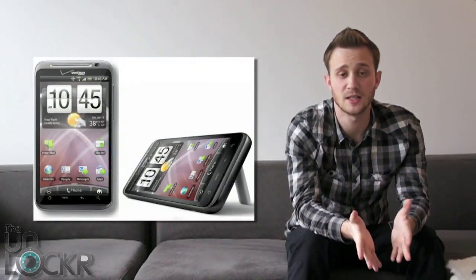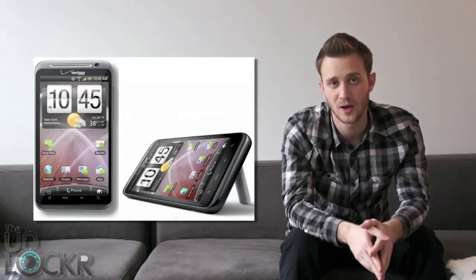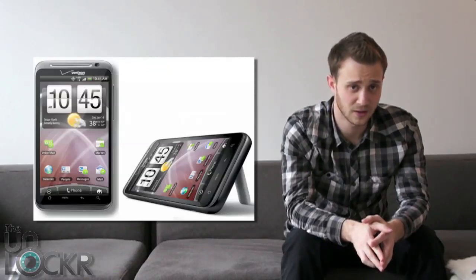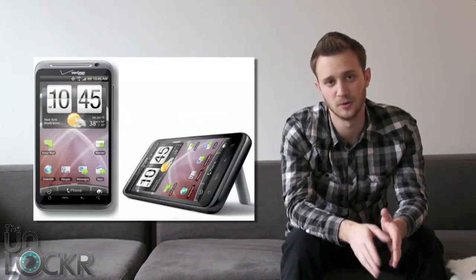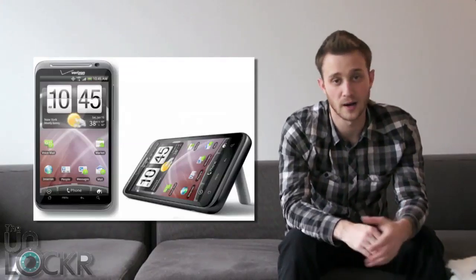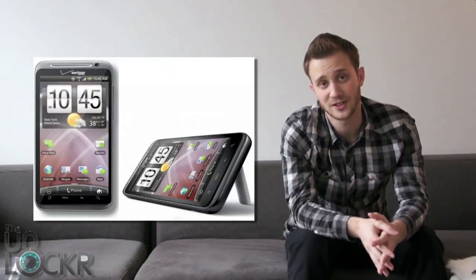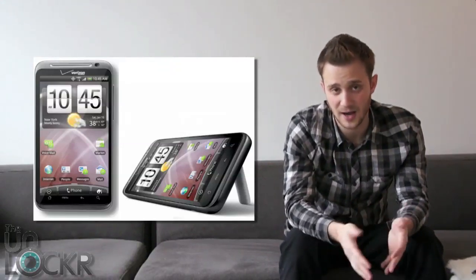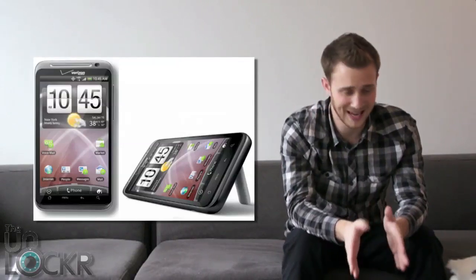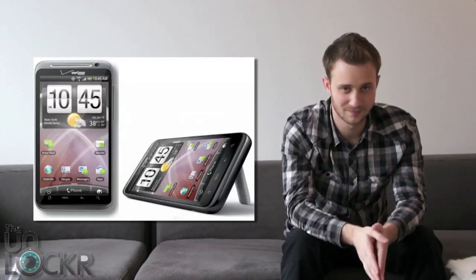Next up we have the HTC Thunderbolt, which is Verizon's first phone to run on their new LTE 4G network that they've been promoting. Again, this phone's release date has been moved back further and further, and rumors have been spreading. The latest rumor is that it is now coming out March 10th at Best Buy, according to a photo on AndroidCommunity.com. But please remember that this is just a rumor.